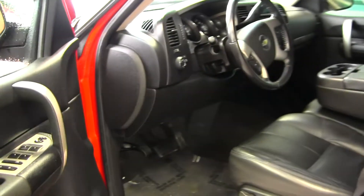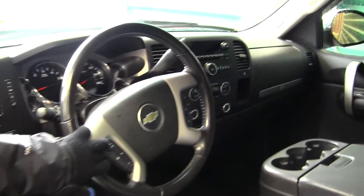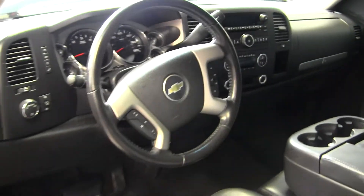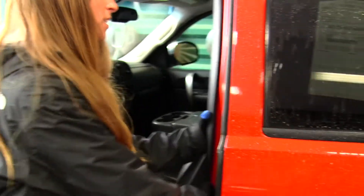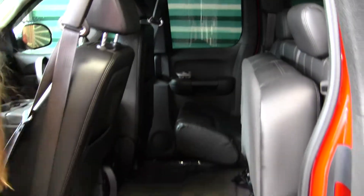Inside you have your nice heated leather seats, iPod integration, and controls here in your steering wheel with Bluetooth. You do have all your power options. Three seatbelts there in the front, and you also have three in the back. Lots of legroom, and very easy to fold those seats up for any additional space.